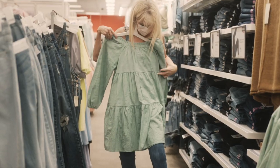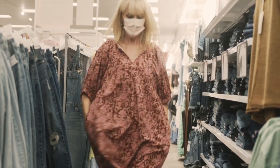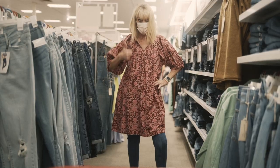Getting longer by the minute. A bit shorter. It has pockets. This one.